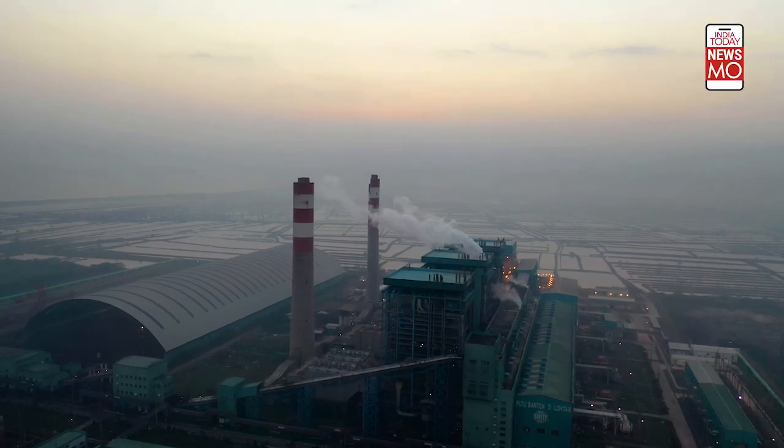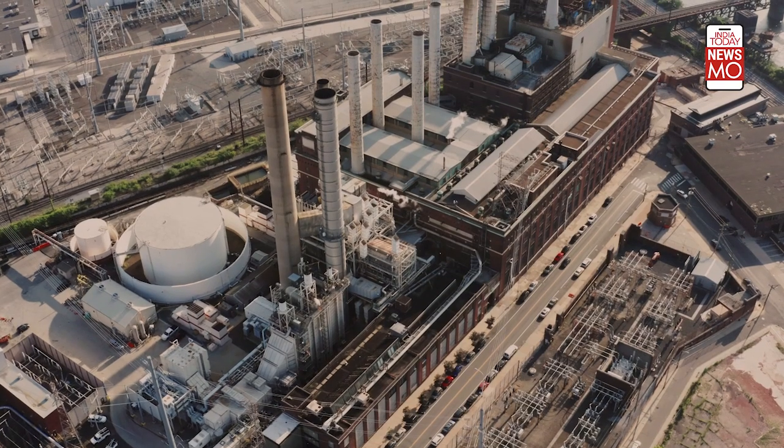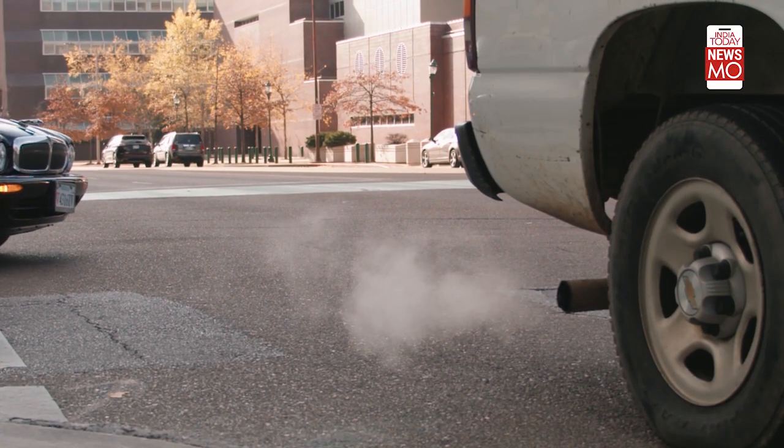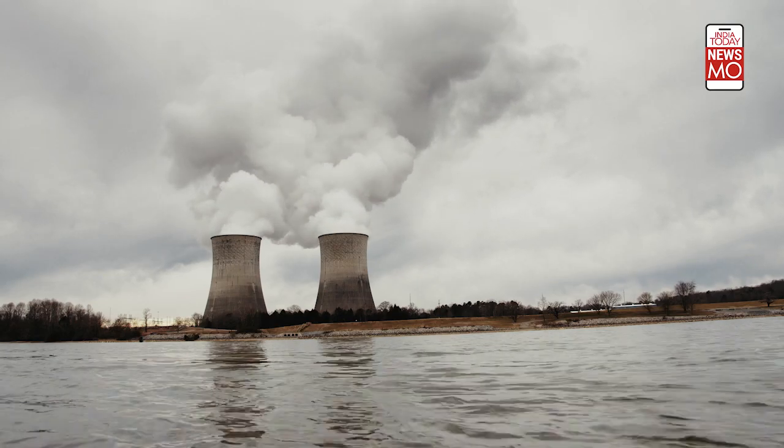Greenhouse gas emissions are a looming threat to climate change. Industries are finding ways to capture and store carbon, helping to reduce emissions and the overall impact of carbon on the environment.